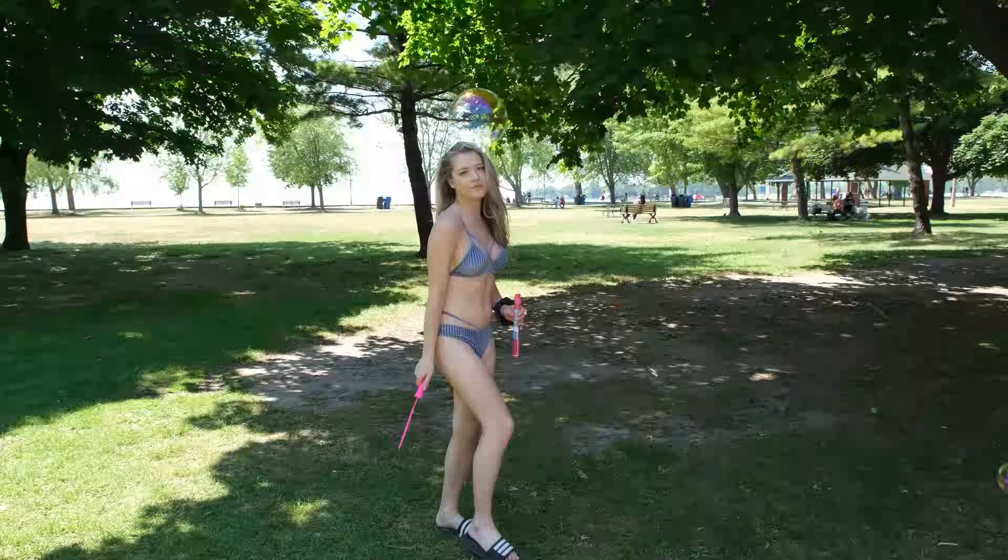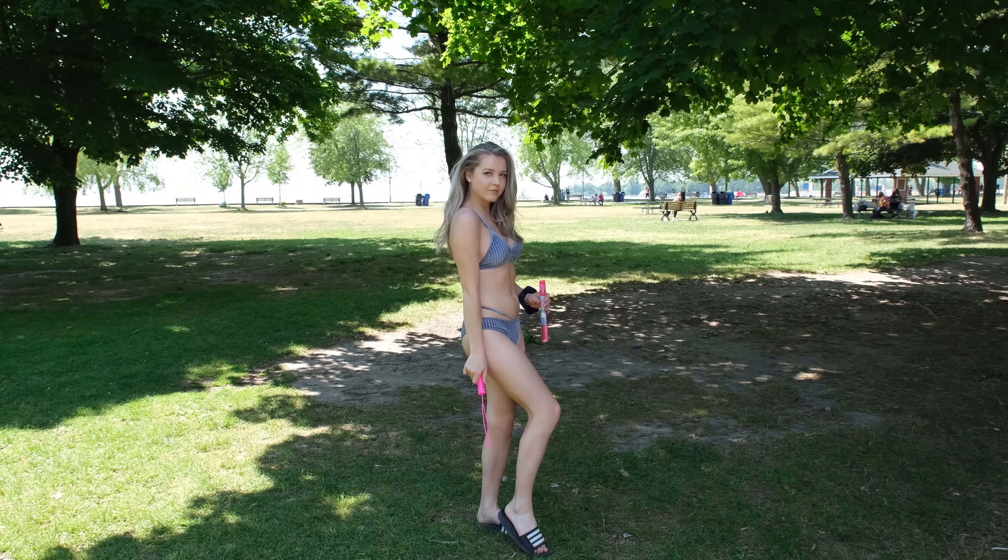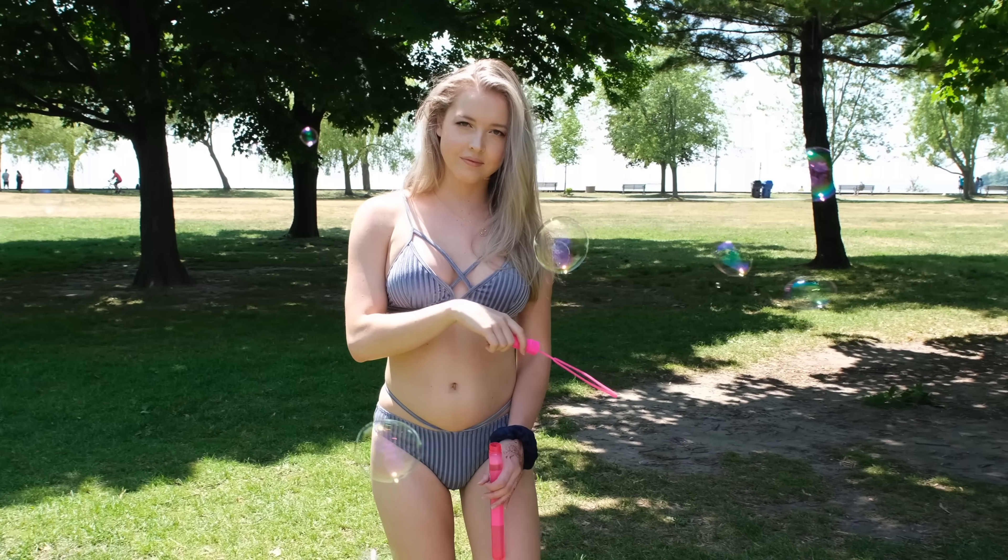Next, I got this beautiful, almost velour or crushed velvet bikini, and it has amazing cute accent straps that go around the breasts and also around the bottoms as well. I absolutely love this one — it's one of my favorites. It's got that little unique flair to it, which is awesome.